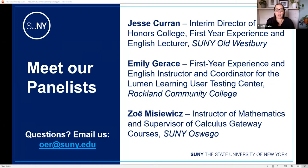Jesse, Emily, and Zoe, please unmute and introduce yourselves briefly. Hi, I'm Zoe Misswich at the State University of New York at Oswego. I'm in the mathematics department, focused on the calculus gateway courses — college algebra and pre-calculus. I supervise those courses with a goal of getting all students to be successful. I'm particularly interested in belonging and inclusivity because in those lower-level courses, a lot of students don't feel like they belong in math.